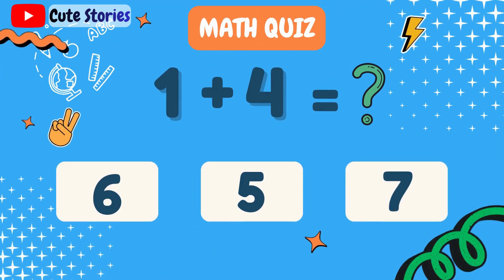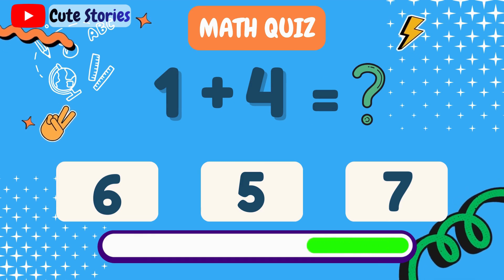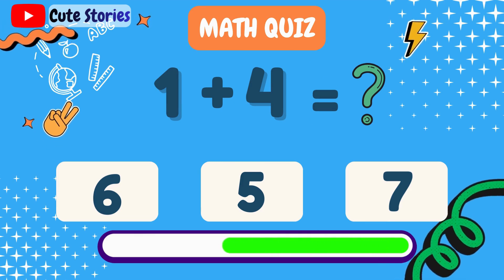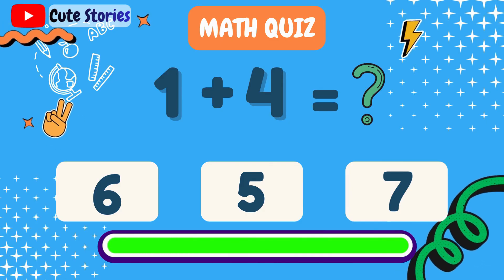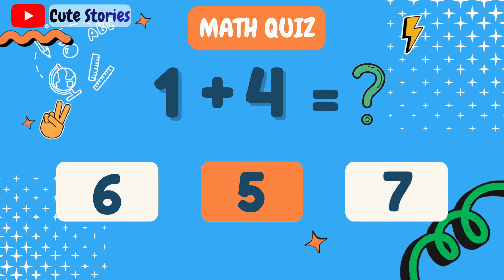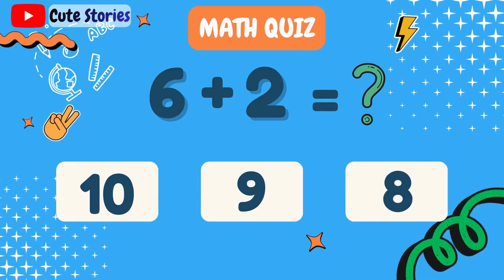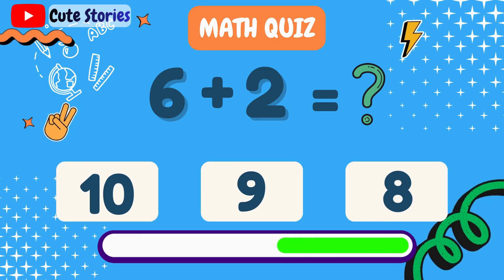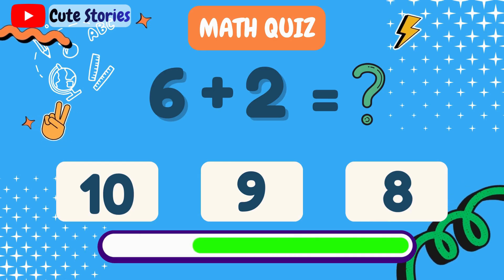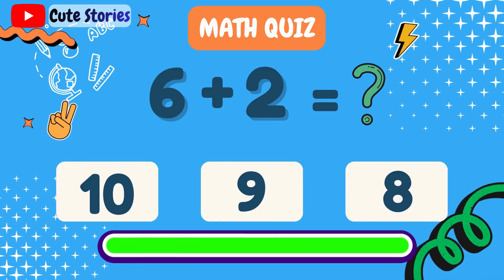What is 1 plus 4? 5. What is 6 plus 2? 8.